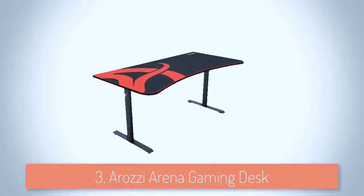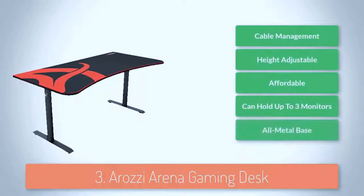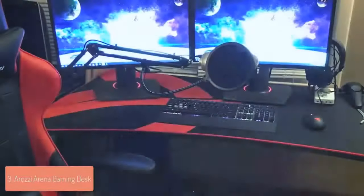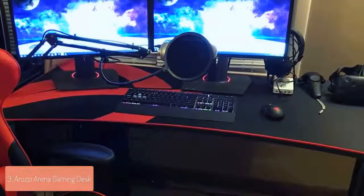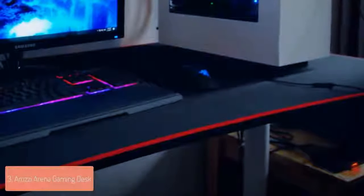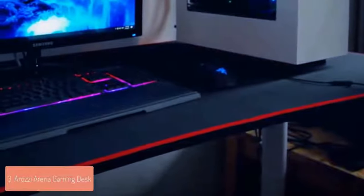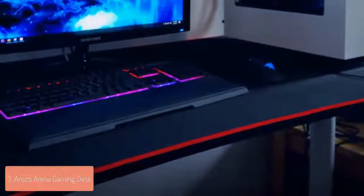Moving on, at number 3 we have the Arozi Arena Gaming Desk. The Arozi Arena Gaming Desk is an aggressive looking desk which is geared towards esports fanatics and serious gamers who want to have a real battle station. From a design perspective the Arena comes in six colors but each of them is unique and looks incredibly good. This gaming desk measures 63 inches in width, 32 inches in length and 27.9 inches in height, but you can extend it up to 31.9 inches, which is extremely good.